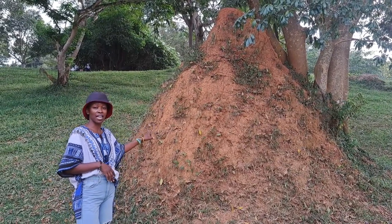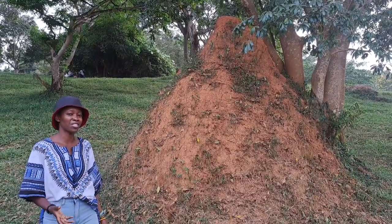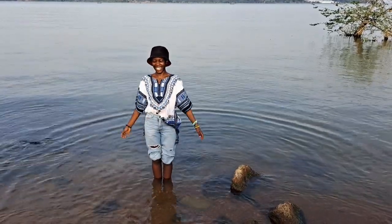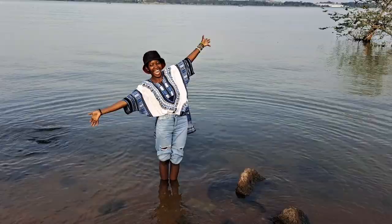Look at this size of termite hill! I'm just here wondering to myself — imagine if we as humans came all together and tried to build the world together. Great city is at the shore of Lake Victoria here in Entebbe, guys.